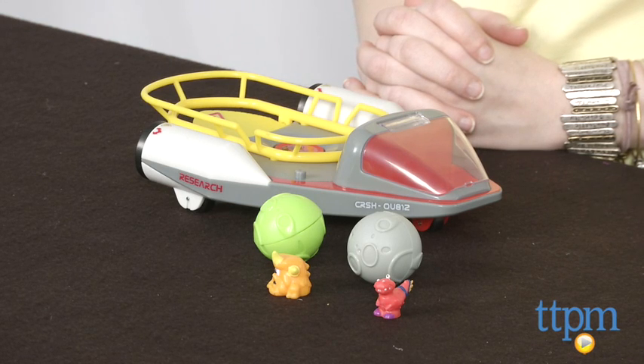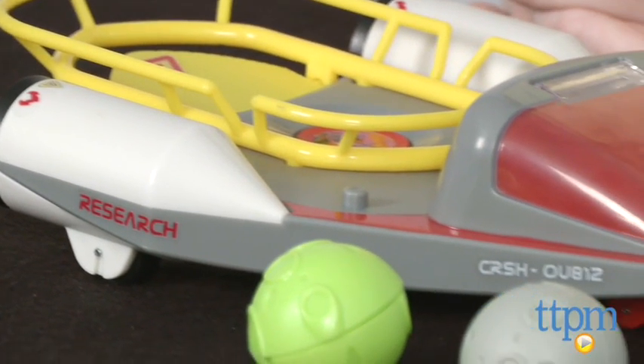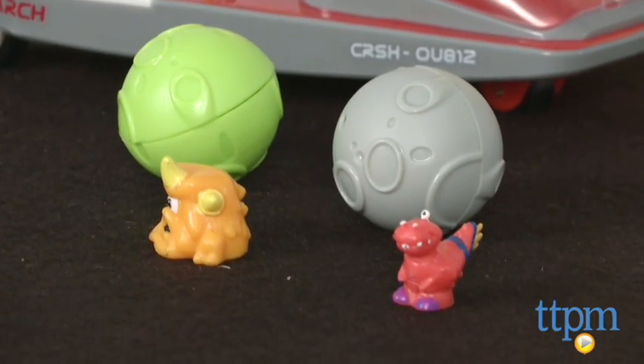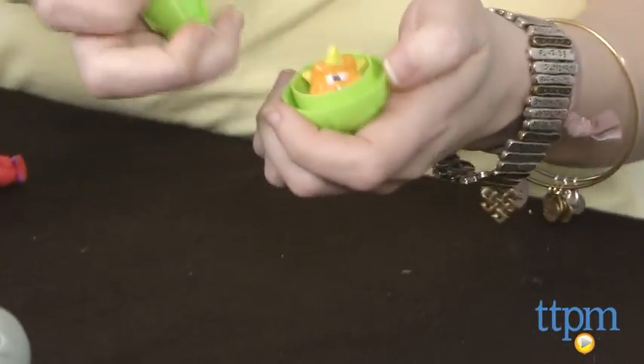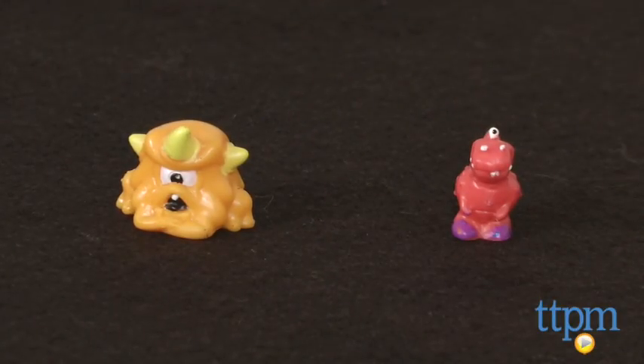Hi, this is Jen from TTPM, and I'm here with the Crashlings Meteor Missile Ship, which is part of Wicked Cool Toys' new collectible toy line, Crashlings. As the story goes, Crashlings are a bunch of meteor mutants from outer space that have crash-landed on Earth. Each Crashling is housed in its own meteor-shaped shell. This playset comes with two Crashlings: a Dino Crashling and an Alien Crashling.